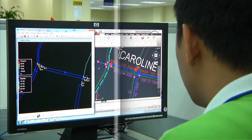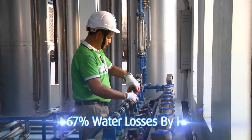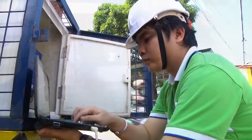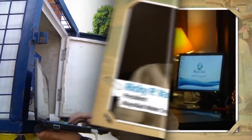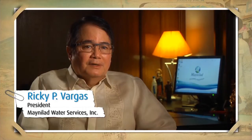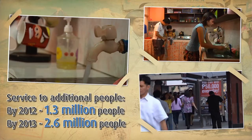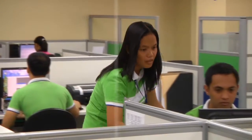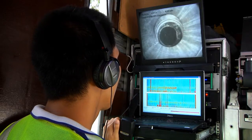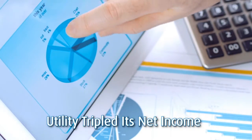In Manila, Mia achieved results far beyond expectations, cutting water losses by almost half in just three years. As a result of the partnership with Mia, they were able to save 500 million liters per day and service an additional 1.3 million people. They also reduced water in production, improved service levels, and tripled net income since 2008.